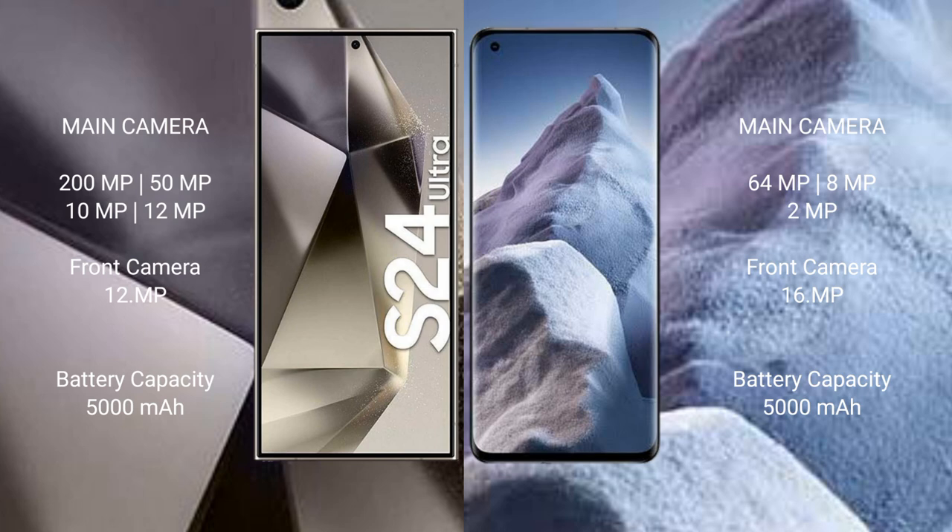Samsung Galaxy S24 Ultra rear camera setup: 200MP plus 15MP plus 10MP plus 12MP, with a 12MP front camera. Xiaomi Poco A5 rear camera setup: 64MP plus 8MP plus 12MP plus 12MP, with a 16MP front camera.